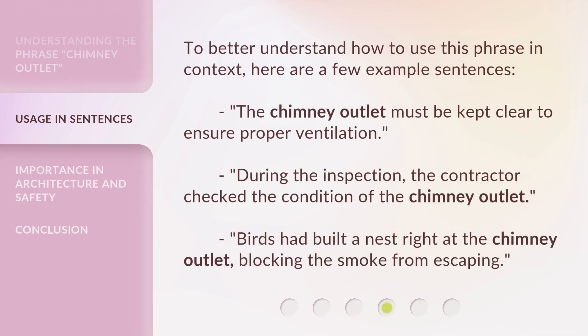To better understand how to use this phrase in context, here are a few example sentences. The chimney outlet must be kept clear to ensure proper ventilation. During the inspection, the contractor checked the condition of the chimney outlet. Birds had built a nest right at the chimney outlet, blocking the smoke from escaping.